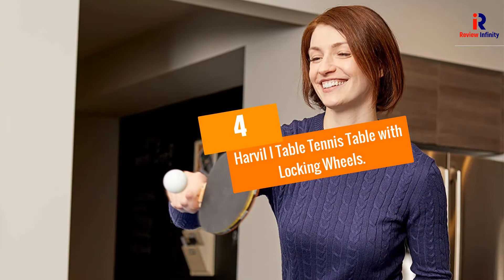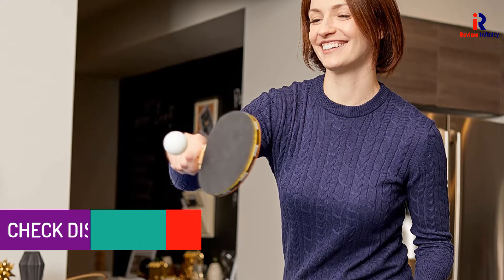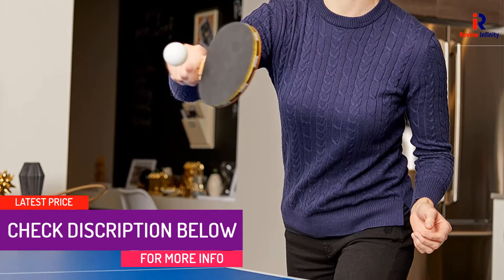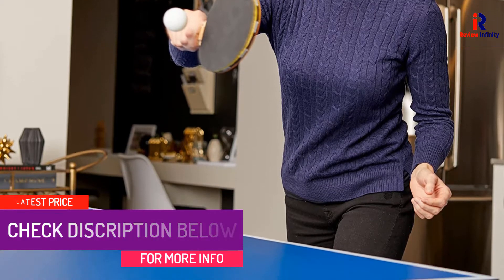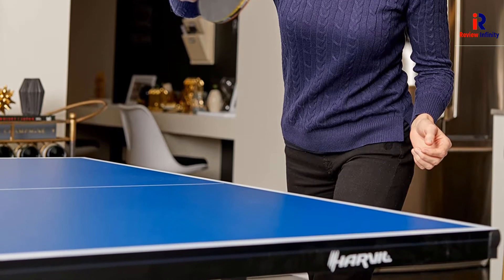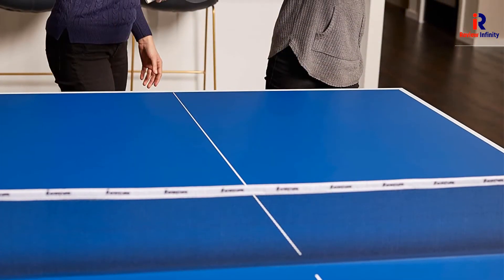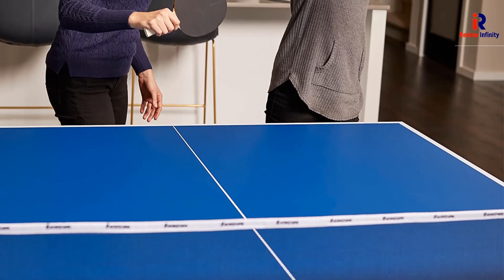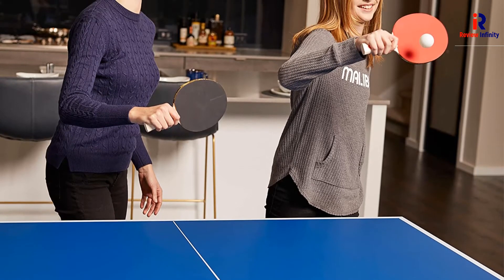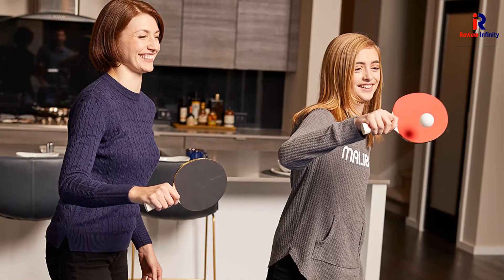At Number 4: Harvil I Table Tennis Table with Locking Wheels. The Harvil I Table Tennis Table comes in two pieces to simplify setup and storage. It features a 16mm thick top and adjustable feet to prevent scratching. The table is sturdy and has an aluminum housing to protect the top and prevent accidental denting when moving it. The powder-coated steel frame undercarriage is equipped with four wheels on each side for portability, and it weighs just under 150 pounds.